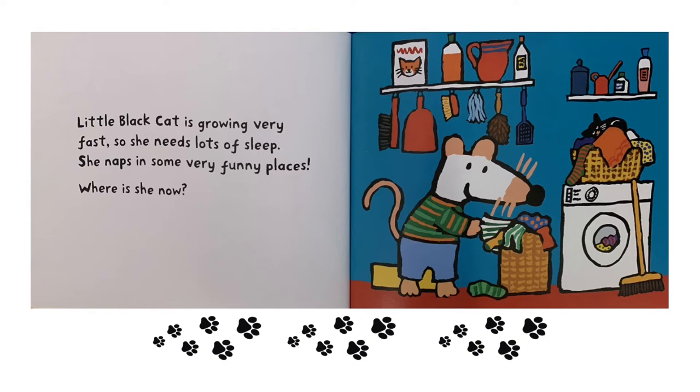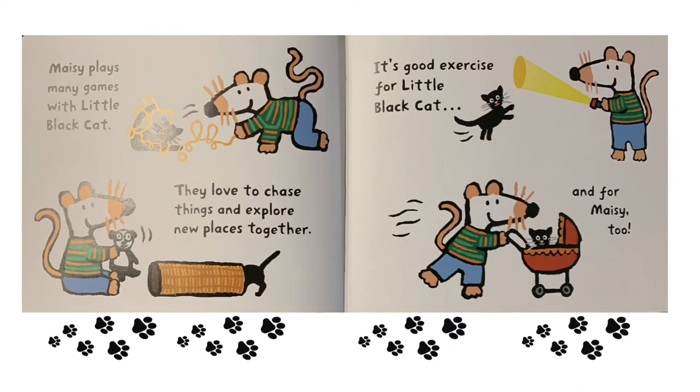She naps in some very funny places. Where is she now? Maisie plays mini games with Little Black Cat. They love to chase things and explore new places together. It's good exercise for Little Black Cat and for Maisie too.